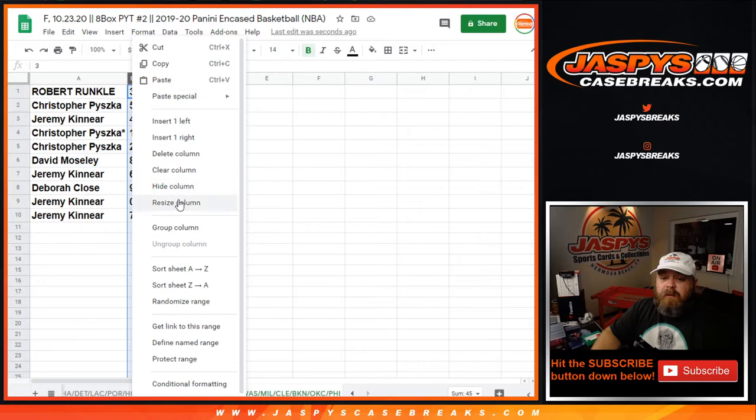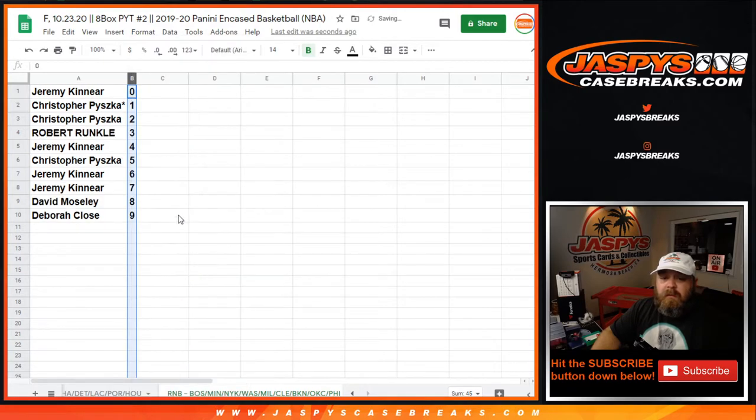Jeremy Kinnear will get any and all redemptions, even known 1 of 1 redemptions, while Chris Piszka will get any and all in-person 1 of 1s.